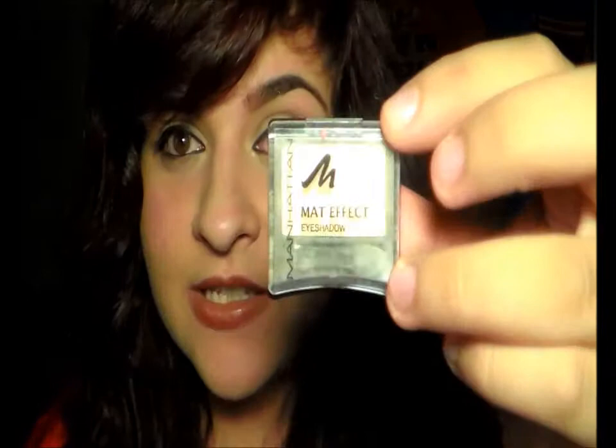Hey guys, it's time for my September favorites and I quite have a lot of makeup favorites. Depends what you think — it's a lot. I think it's a lot. So let's get started with this product.